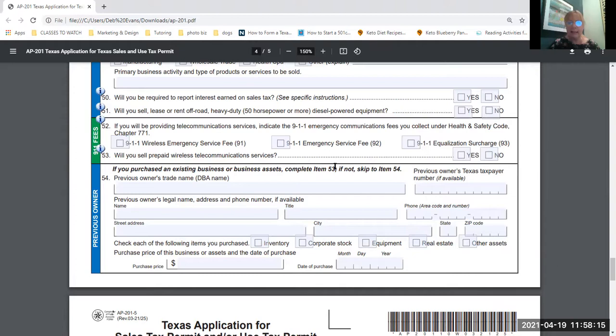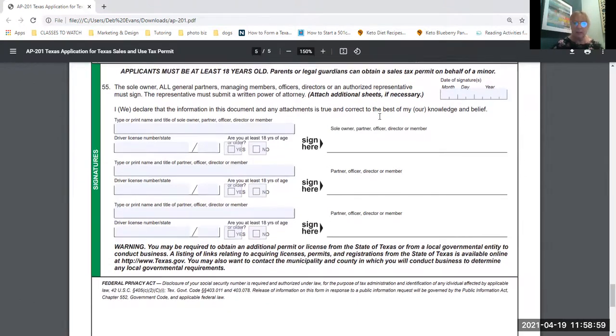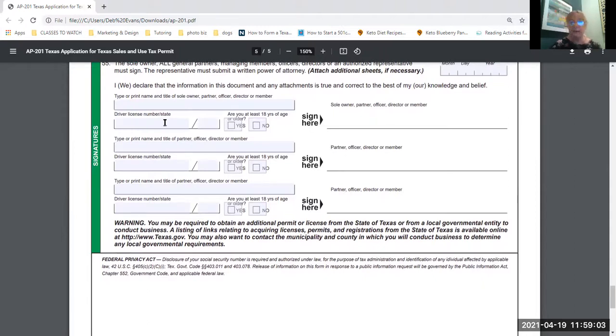If you purchased an existing business or business assets, complete item 53 — they want that information because they're checking to see if that person owes sales tax. Applicants must be at least 18 years old. If you have someone younger, a parent or legal guardian must obtain the sales tax permit. This is essentially a legal contract giving you permission to collect sales tax on the state's behalf and then turn it over to the state — that's why a minor can't do it. You'll declare the information is true and can provide your driver's license number.